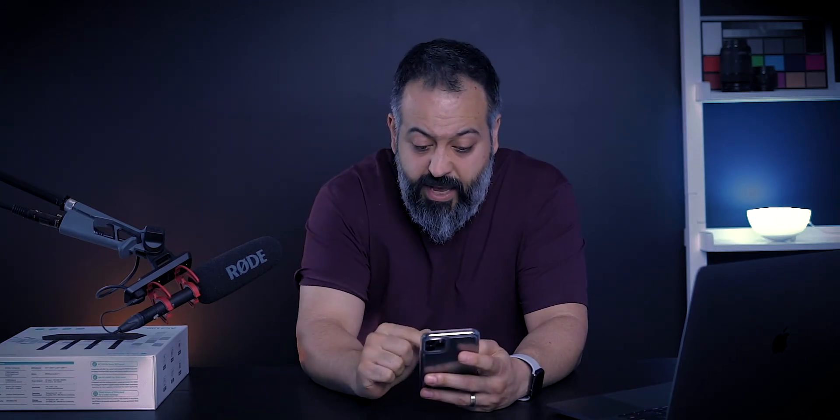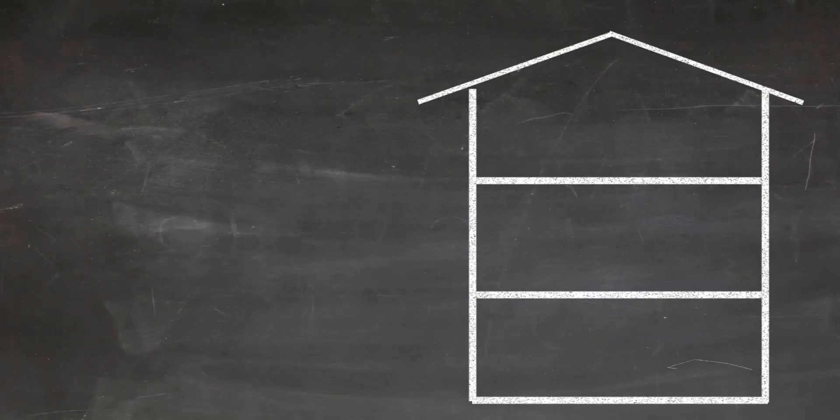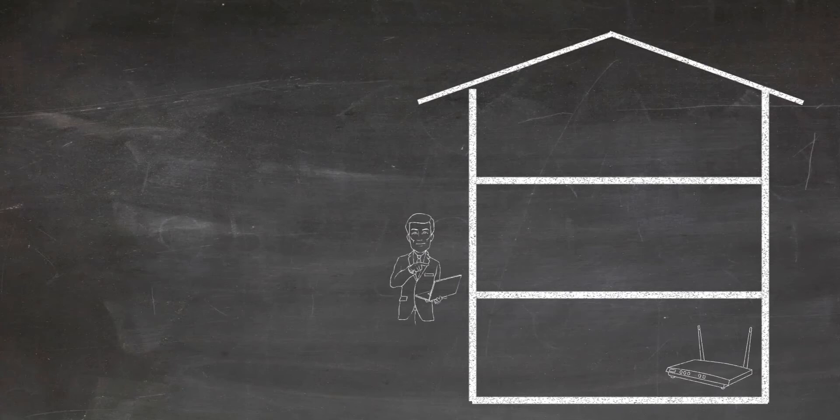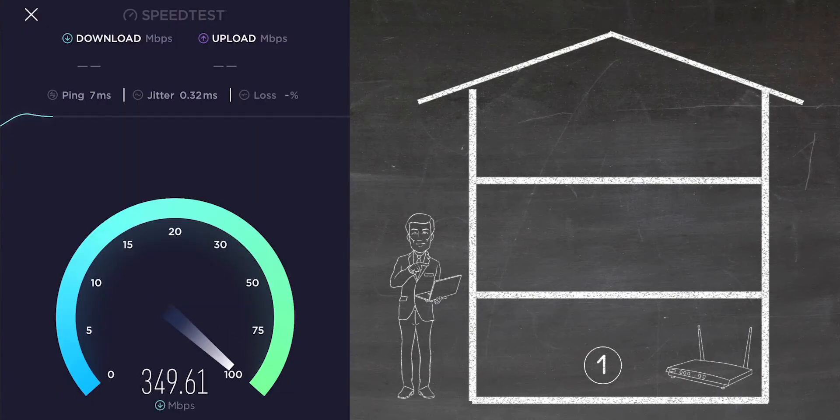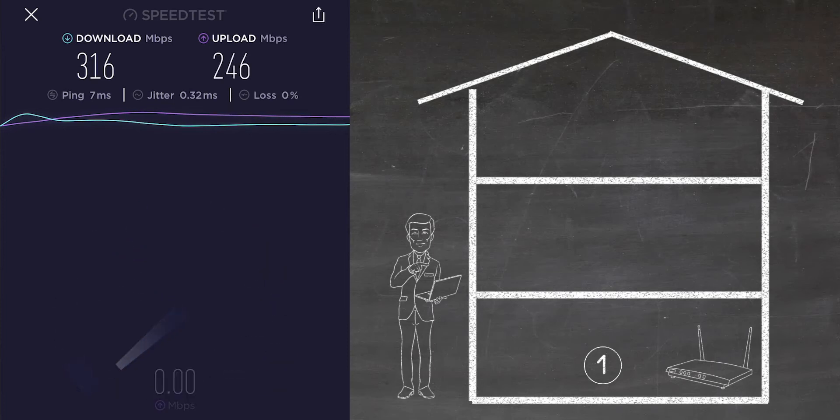Now let's talk about speed tests. I tested this in three different locations in my house. First, in my garage standing only a few feet from the router — not a typical situation, but it gives you a sense of peak performance. There I got a download speed of 316 Mbps and an upload speed of 246 Mbps. On the second floor I got a download of 290 Mbps and an upload of 225 Mbps.